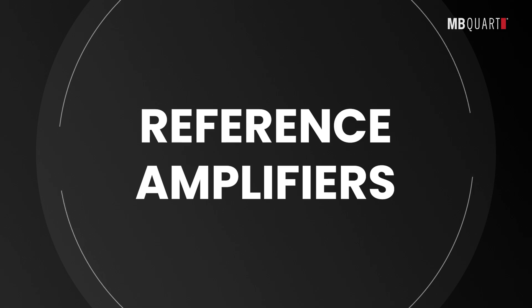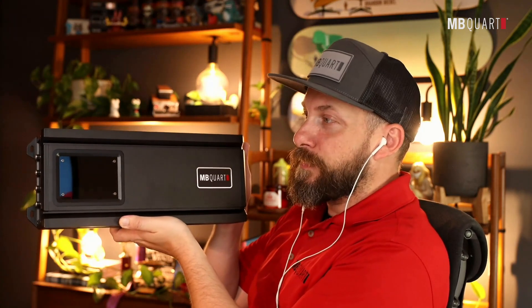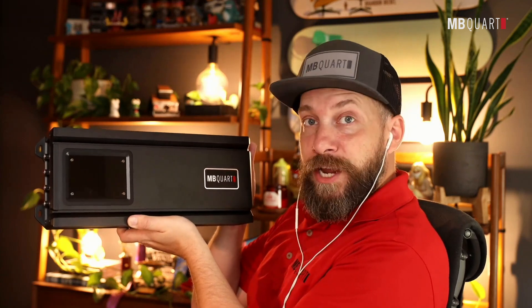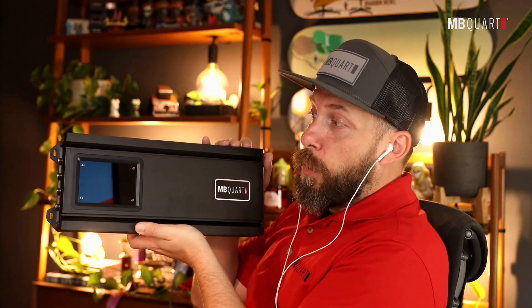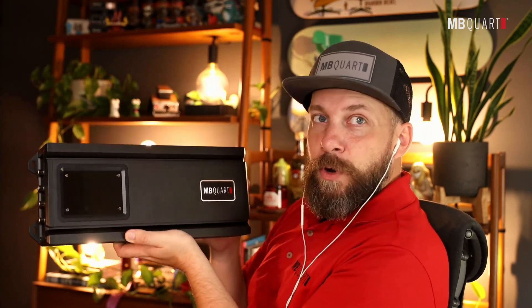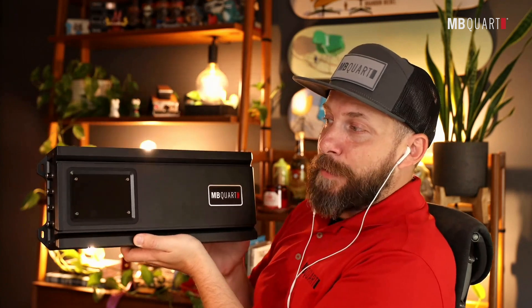Product number four: Reference Series Amplifiers. Let's talk about the Reference Series amplifier lines, the RA1s. These come in a wide range of models — four channel, two channel, five channel, and a mono block. One key talking point is the top-mounted controls. So once you've done your install, if you need to fine-tune the system and dial in everything for performance, you have this easy-to-access top-mounted controls.